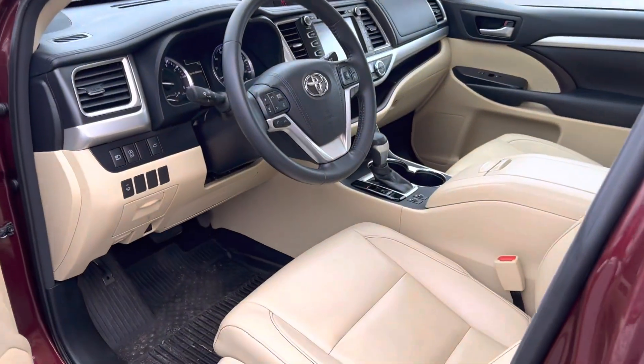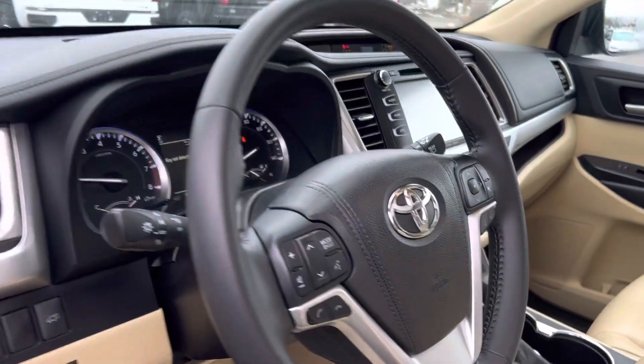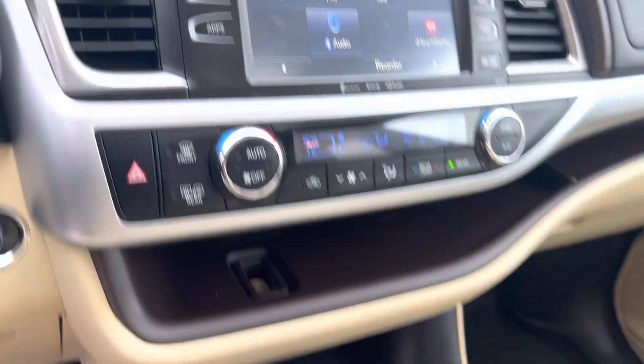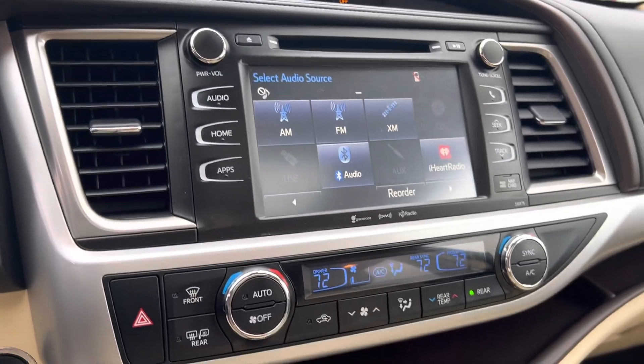Front here, all leather bucket seats. Bluetooth, cruise control. Does have heated seats for front driver and passenger. Full touch display screen. Dual climate control.